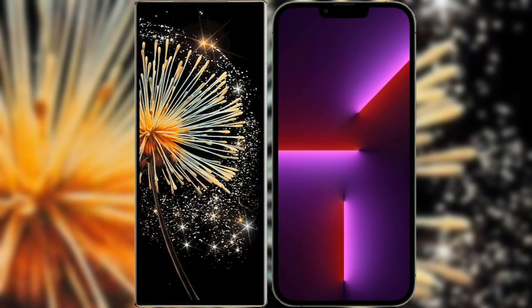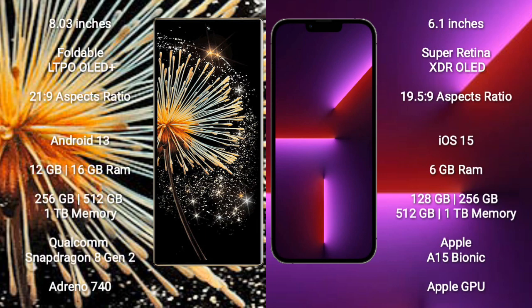I will compare the new Xiaomi Mix Fold 3 with iPhone 13 Pro. Xiaomi Mix Fold 3 comes with an 8-inch foldable LTPO LED Plus display and success pressure 21.9. iPhone 13 Pro Max comes with a 6.1-inch Super Retina XDR OLED display and success pressure 19.5.9.